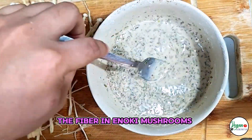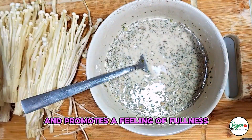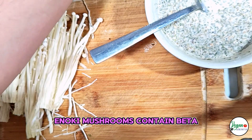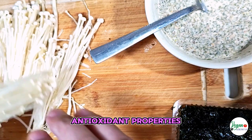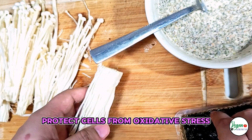Rich in fiber, the fiber in enoki mushrooms aids digestion, helps maintain blood sugar levels, and promotes a feeling of fullness. Immune support: enoki mushrooms contain beta-glucans and polysaccharides that can help boost the immune system. Antioxidant properties: they contain antioxidants that help protect cells from oxidative stress.